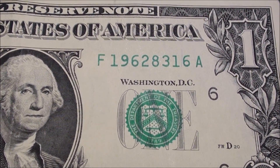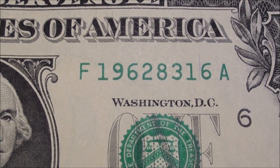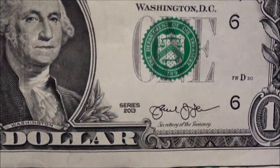Here's another — this one's a 1962 birth year. Serial number 19628316, and that's a Series 2013 note. It's real nice and crisp.